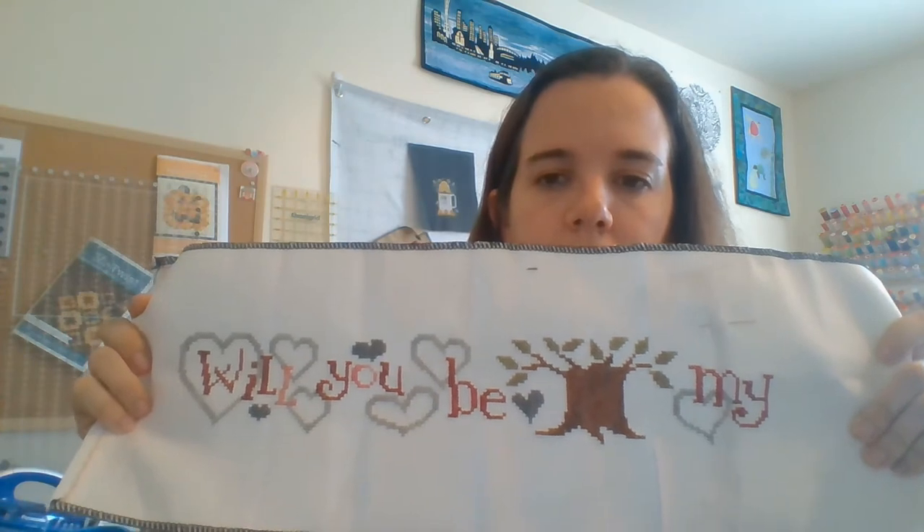Another Mania start: Valentine Row by Bent Creek, stitched on a 25-count Lugana over two. I changed the colors — pulled from stash. I got all of this done during Mania, and I just added a little bit more. This really wouldn't take much longer — another day or two — but I probably won't work on it again until it really calls to me or closer to Valentine's Day. It's kind of out of season.